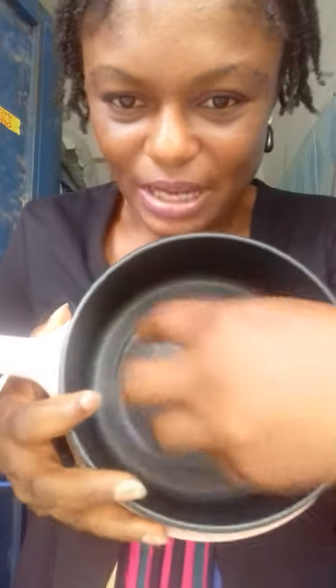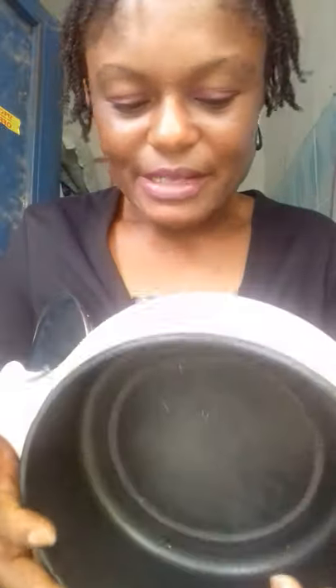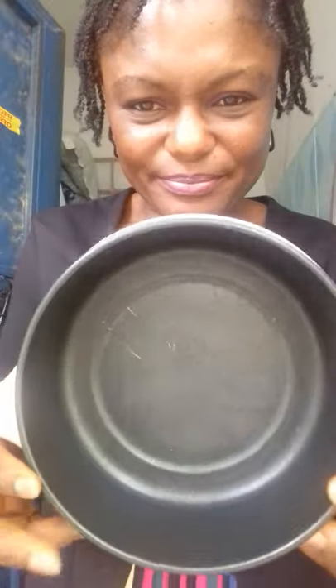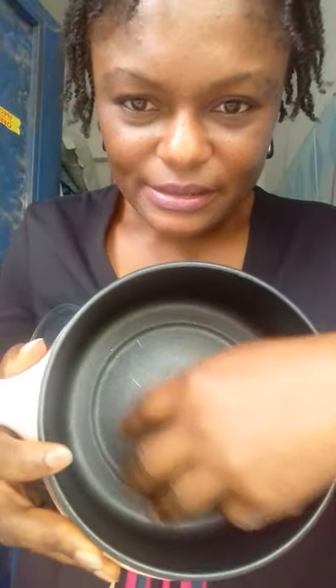Food is going to fall out, so I wish this was deeper — it would have been so good. It's also a little bit too light. What I like about it is that it's coated, so it cannot burn noodles.